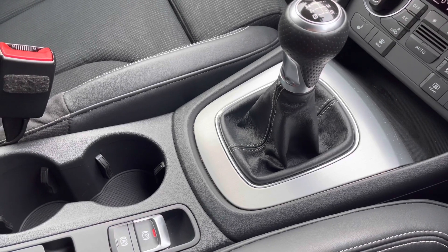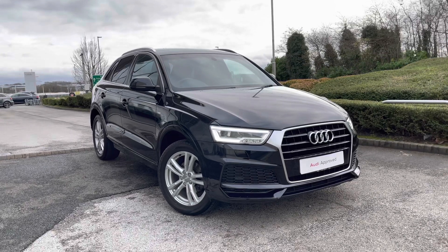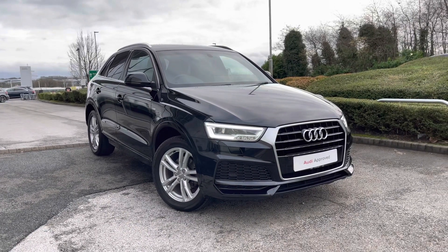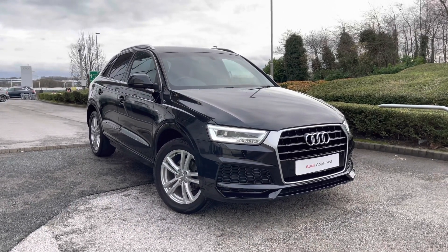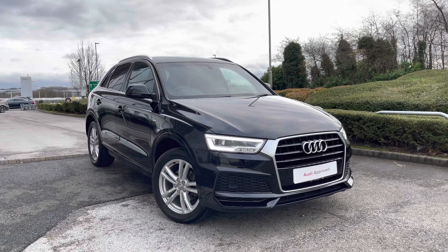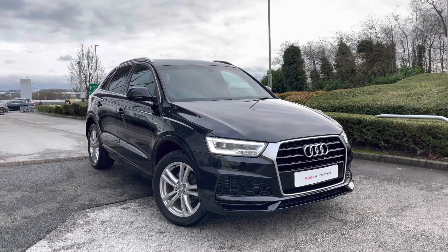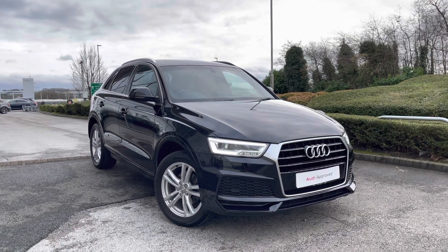Thank you for watching this video on the Audi Q3 S Line edition, which is part of our Audi Approved Used scheme and comes with a minimum of 12 months warranty along with flexible finance packages available. If you'd like a personalised finance quote or to book a test drive, please contact us now on 01254 868 216.